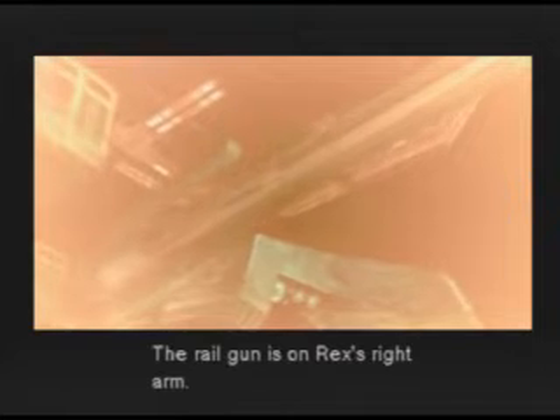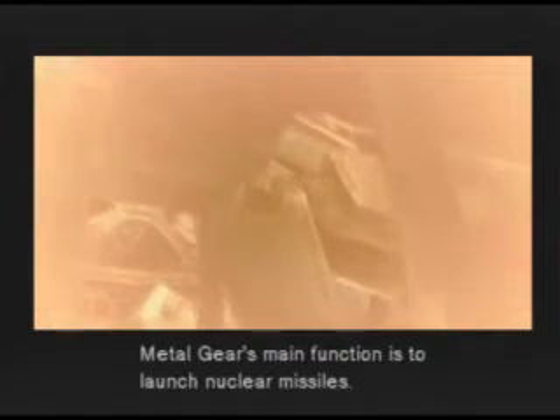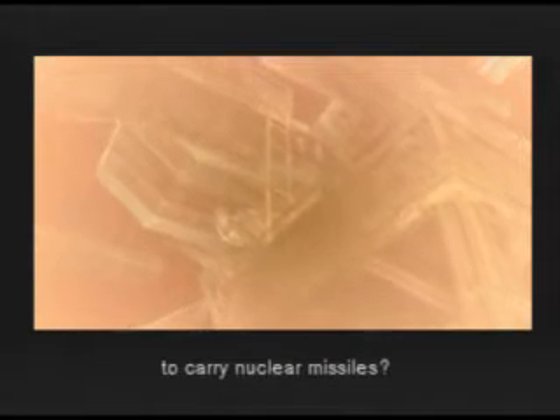The Railgun is on Rex's right arm. Metal Gear's main function is to launch nuclear missiles. You sure you're not forgetting something? It's true that Metal Gear has a missile module on his back that can carry up to eight missiles, but are you saying it was originally meant to carry nuclear missiles?